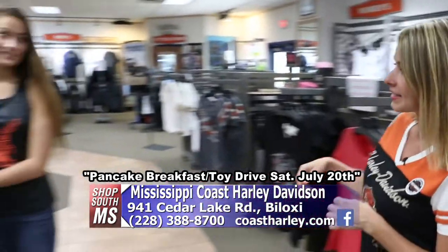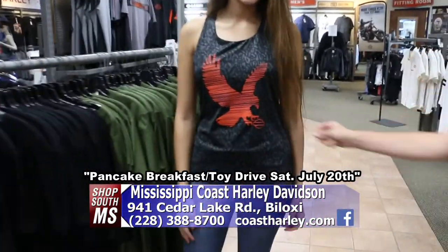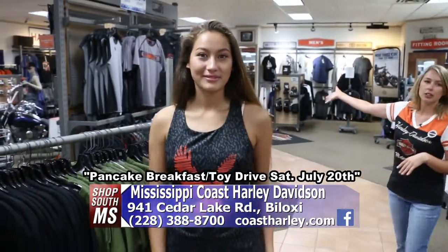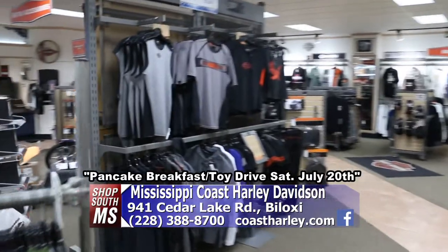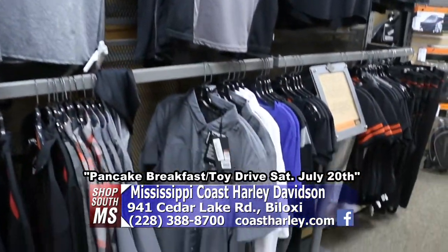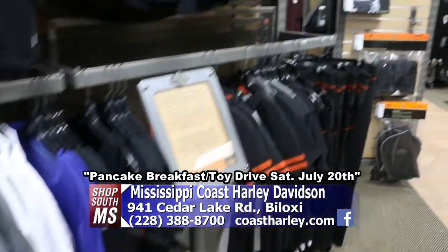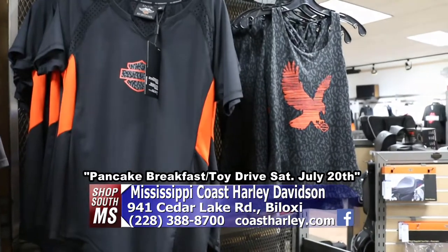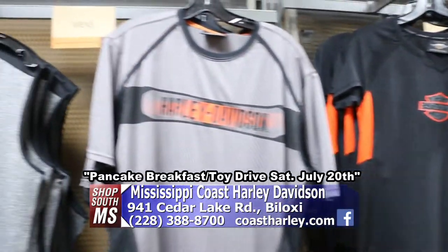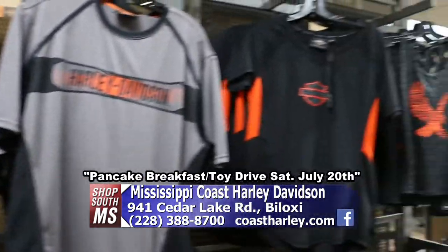Lauren here is showcasing their dry-fit style material. They've got the whole collection to keep you nice and cool. And then the long sleeve is going to keep you cool without getting too hot. With that cool-wick fabric, it keeps the moisture off your body and keeps you nice and cool — especially for the bikers, that's perfect being outside in this heat.